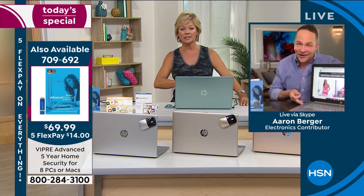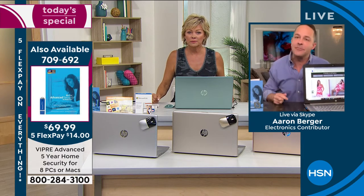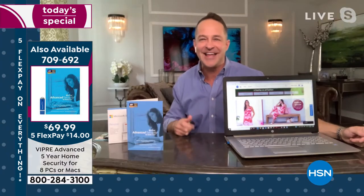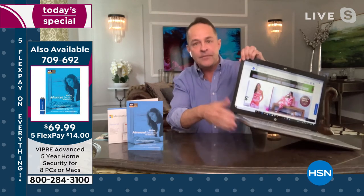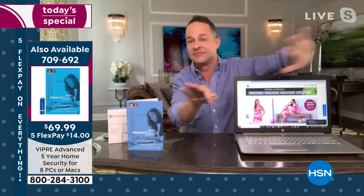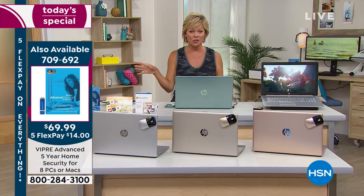Not just PCs but Macs as well — for five years. I know we have a lot of divided households with both Mac and PC. You just pop it in, let it load, and it protects your computer — you never have to think about it for the next five years. This is a day-only price: $70.96 — it'll rotate back to the today's special on the screen.